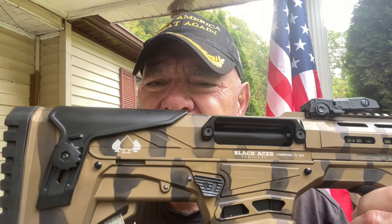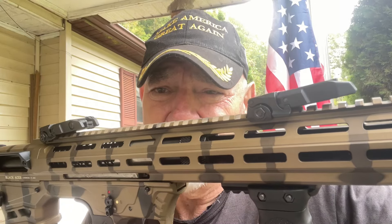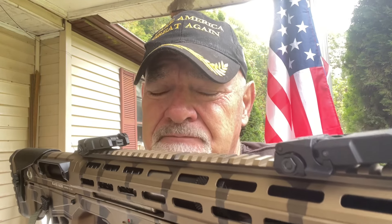Just look at this. Right off the bat you're going to say, Kenny, I can tell that's made in Turkey. Most of these tactical shotguns — especially these bullpups — are made in Turkey. Now notice this: pop-up sights.